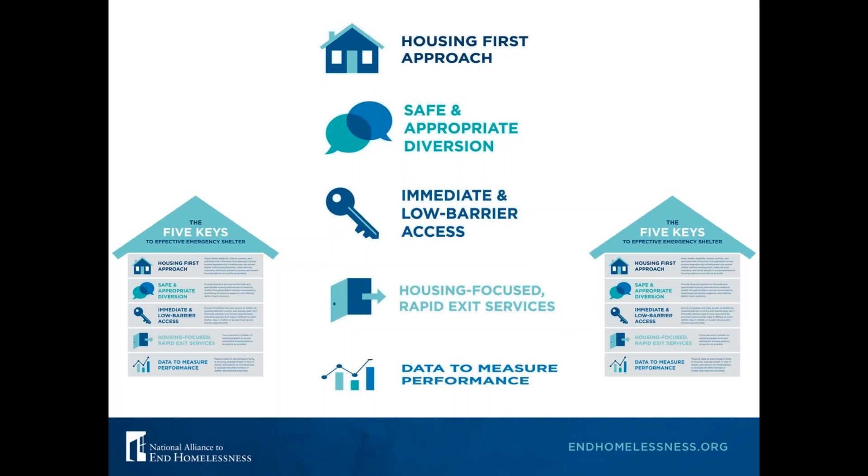The five key elements to effective shelters are: having a Housing First approach, practicing safe and appropriate diversion, ensuring your shelter provides immediate and low barrier access, making your shelter housing-focused with rapid exits to housing services, and using your data to measure your shelter's effectiveness and make design decisions. There is an infographic in the handout section — a cute little house representing a shelter — that you can download.